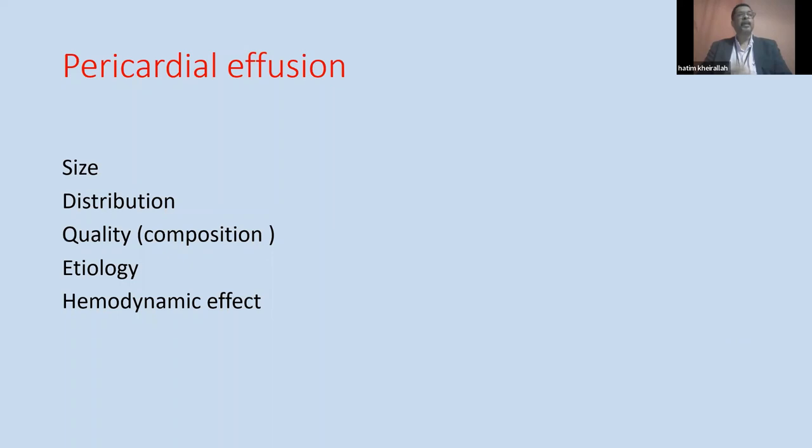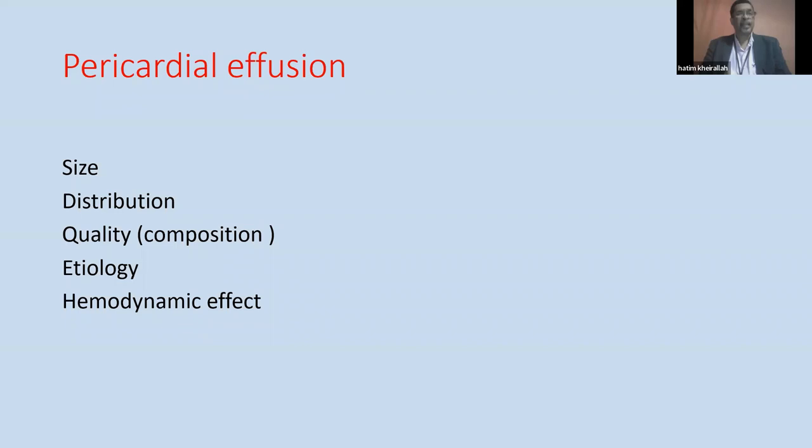How do we analyze pericardial effusion on echo? We assess size, distribution, quality, etiology, and hemodynamic effect. We do quantitative assessment — is it mild, moderate, or large? We look for chamber collapse, timing and duration, e-velocity respiratory variation through the mitral and tricuspid valves, IVC assessment, and diastolic ventricular size variability with the respiratory cycle. These features are essential and routine for all patients with pericardial effusion.